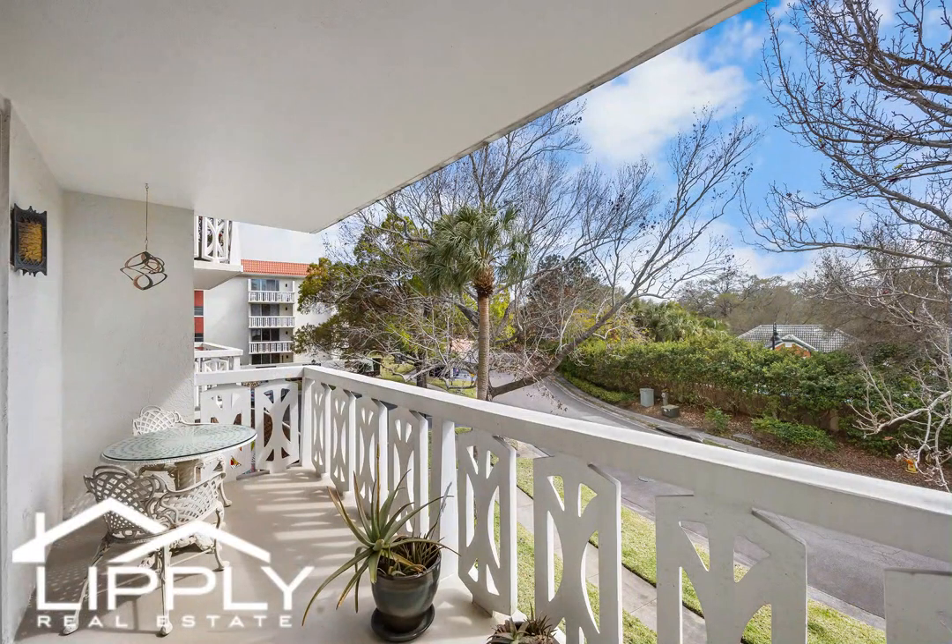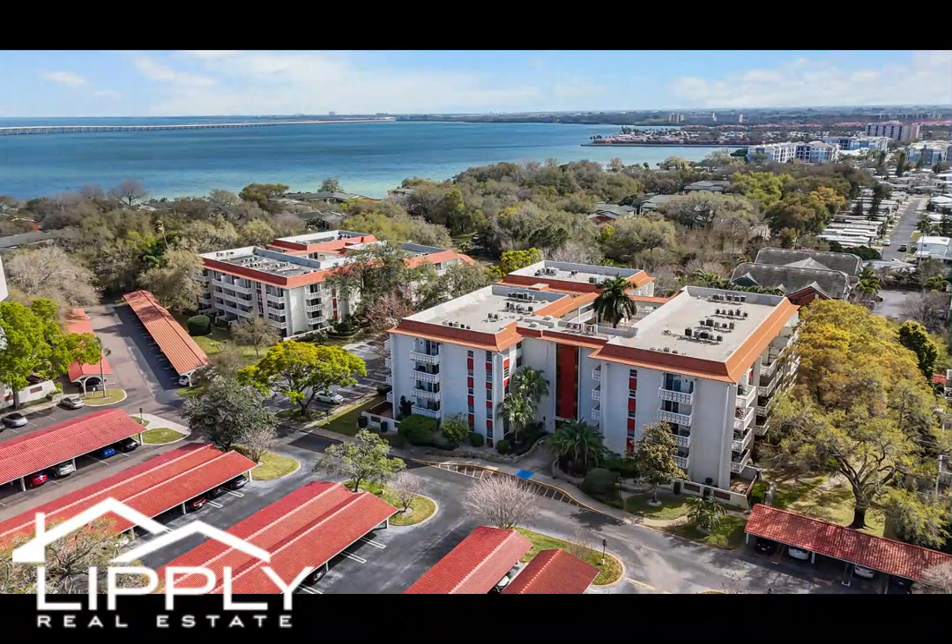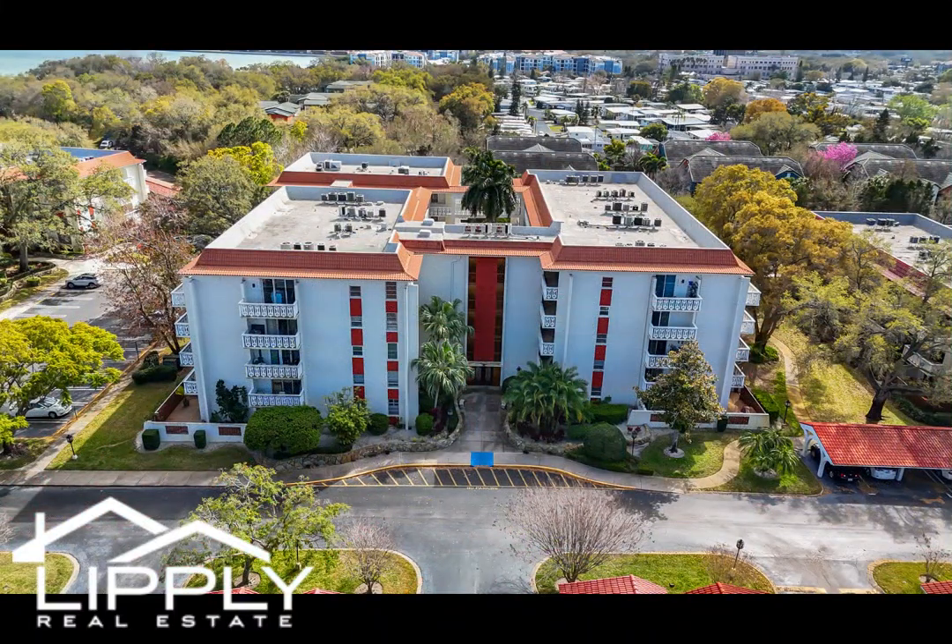Discover the allure of coastal living with the world-renowned Clearwater Beach less than 9 miles away, while quick access to US-19 ensures seamless connections to Tampa International Airport and beyond.